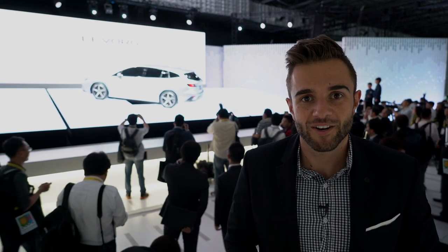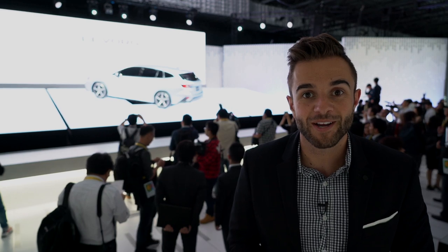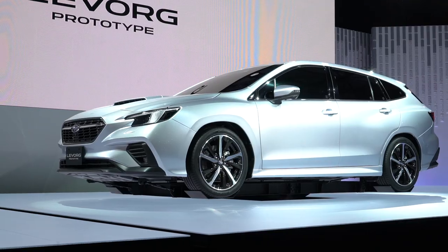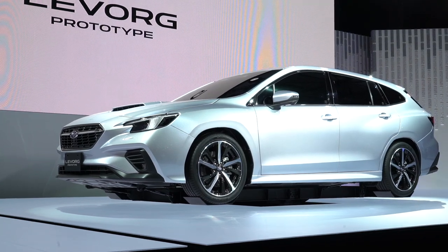Behind me in the corner is the new Subaru LeVorg. If that name sounds unfamiliar, that would make sense because this car goes to Japan, Europe, and some other places in the global market but not North America. So why are we looking at it? Why does it matter to us? The LeVorg is important for one reason: it previews the design language for the next generation Subaru WRX. Let's check it out.